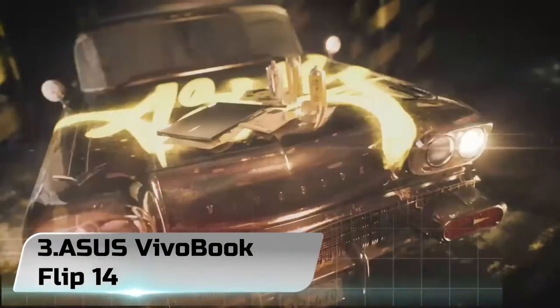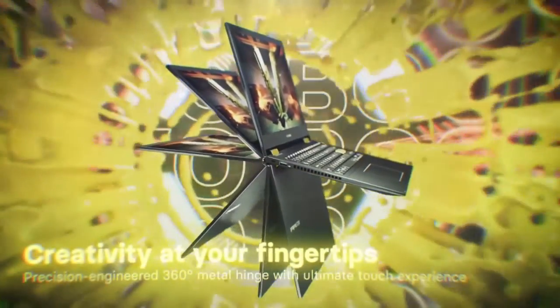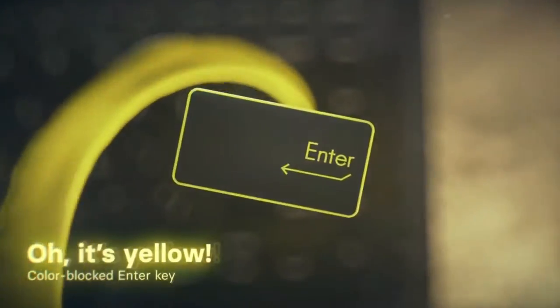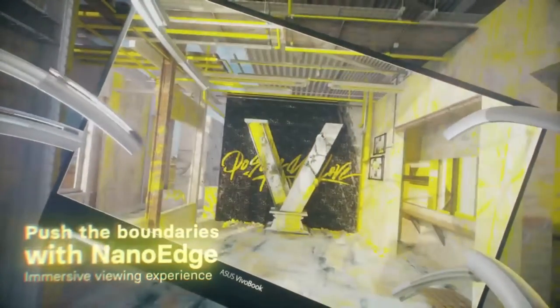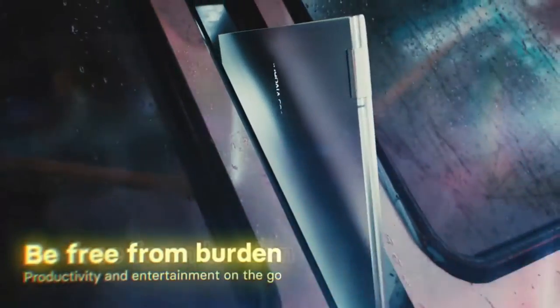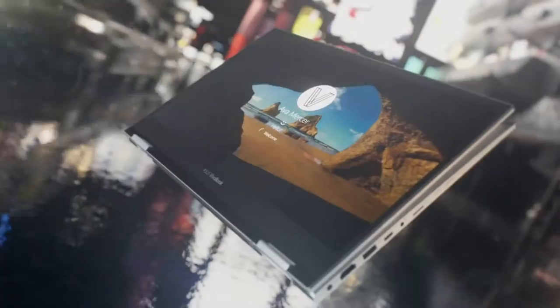Number 3: ASUS VivoBook Flip 14. The ASUS VivoBook Flip 14 2020 is a 2-in-1 convertible Windows laptop. It's a very portable device because it's thin and light, and its battery lasts easily through a typical 8-hour day with charge to spare. However, the touchpad is small and doesn't track well, and because the keys feel unstable, the typing experience is only passable. Also, its plastic chassis feels cheaply made, and the port selection is terrible, which means you'll likely need to carry dongles or a dock for your wired peripherals.